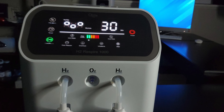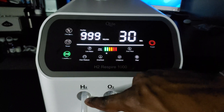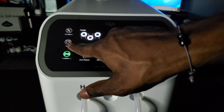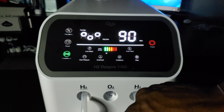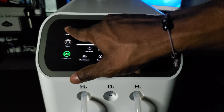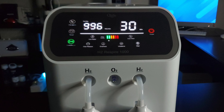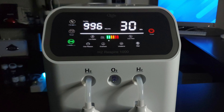This system comes with three functional buttons. The first is the start/stop button, which starts and stops the system. The next is the timer button, which allows you to select the duration of your H2 inhalation session. The last is the dim mode button, which allows you to dim the display in low-light settings. The system will display the total flow rate of gas production in milliliters per minute, including H2 and O2, as well as the session time frame.